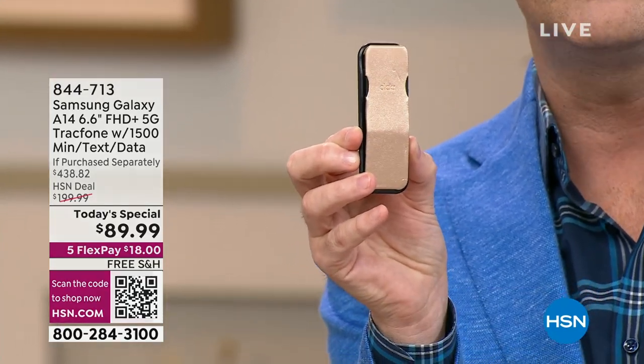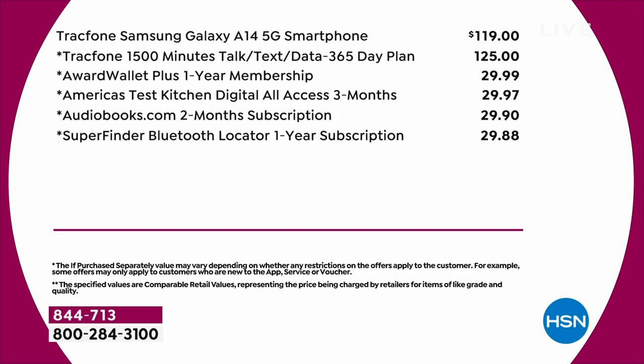If you look down here, you'll see the custom-made covers as well, which come in a wonderful abundance of colors. Adding up the if-purchased-separately value: the 1,500 minutes of talk, text, and data is $125 — that's a year's worth of service. The phone alone is $119 if you just stop there, but then you add in the wall charger, the car charger, the clicker grip and stand, and the case.